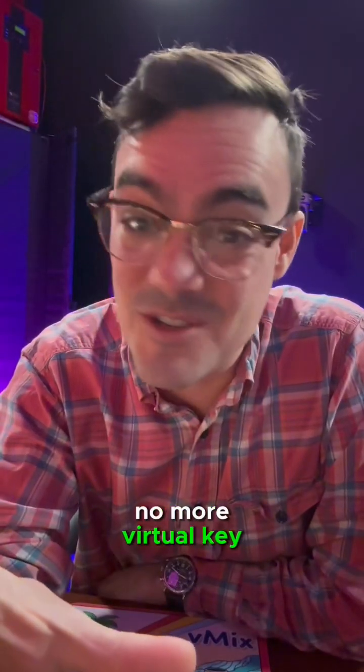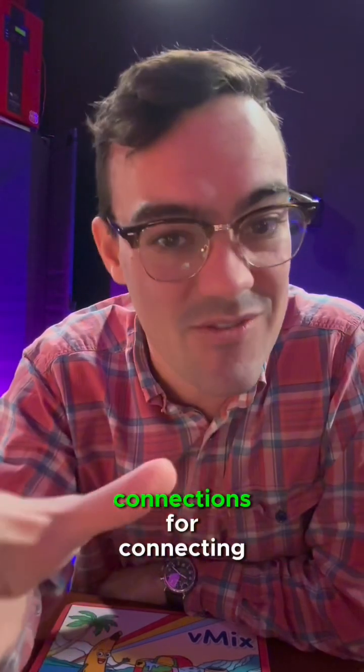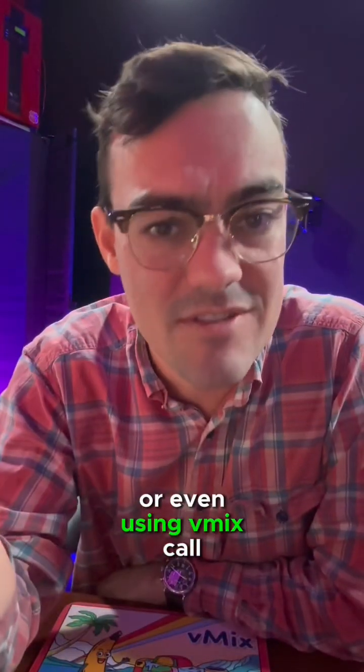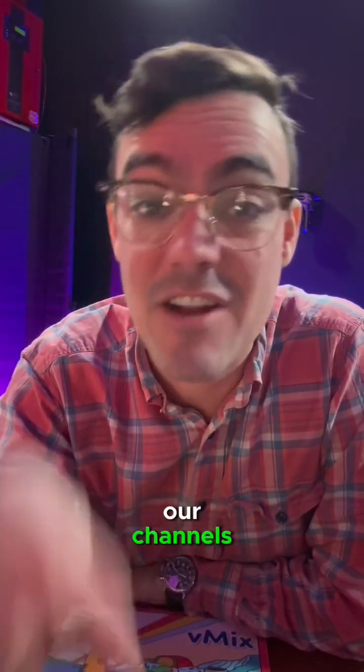No more virtual cables, no more crazy difficult connections for connecting to Zoom or even using vMix Call. It's really awesome. I made some videos about it on our channel, so check them out.